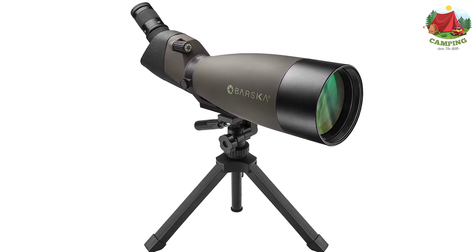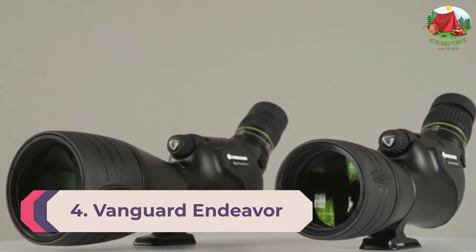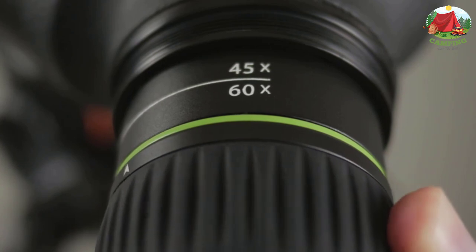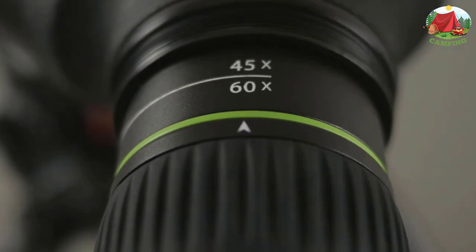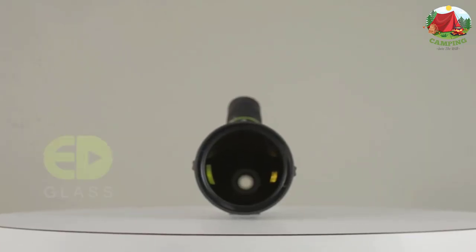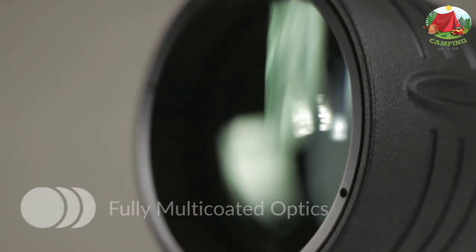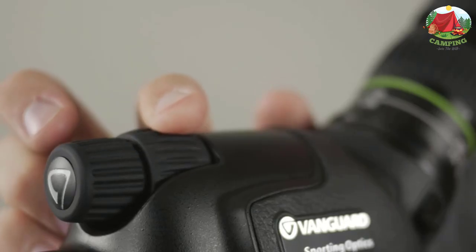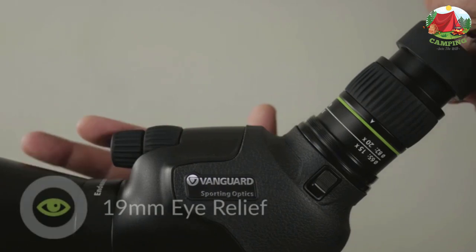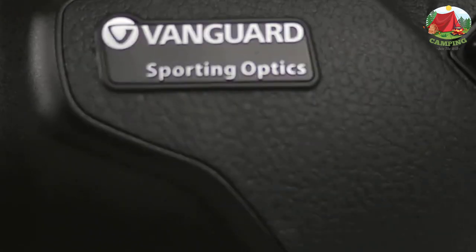Number 4: Vanguard Endeavor HD 82A Angled Spotting Scope. The Vanguard Endeavor HD is a budget spotting scope that doesn't feel like a budget scope, thanks to Vanguard's commitment to quality optics. For less than $500, it features an 82mm objective lens, perfect for shooting in dim twilight conditions. A phase-coated BaK-4 prism system delivers sharp optics with high brightness even under less than ideal conditions. The magnification ranges from 20x to 60x. It uses extra low dispersion (ED) glass for accurate color rendition and bright, sharp images with fully multi-coated lenses.